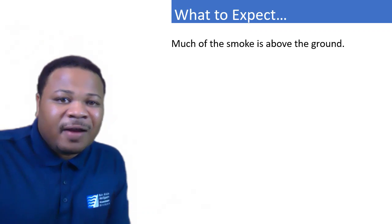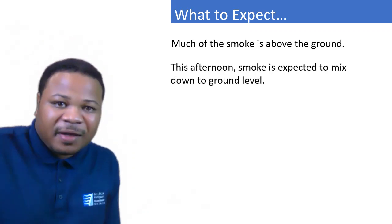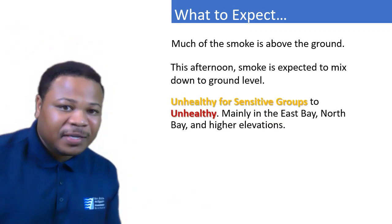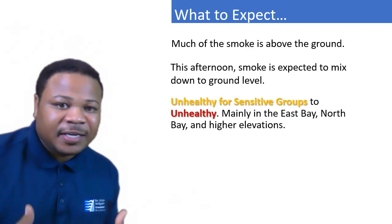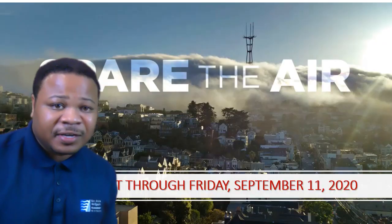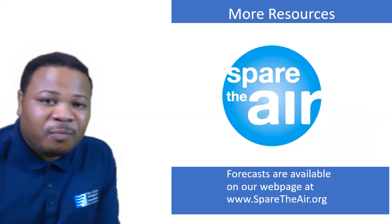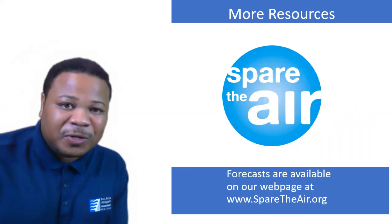So what can we expect — what's the bottom line? Much of the smoke is above the ground due to our marine layer. But this afternoon, we're expecting some of that smoke to mix down to ground level — USG to unhealthy air for the East Bay, North Bay, and higher elevations. A Spare the Air is in effect through Friday, September 11th. For more resources, go to sparetheair.org. Thank you.